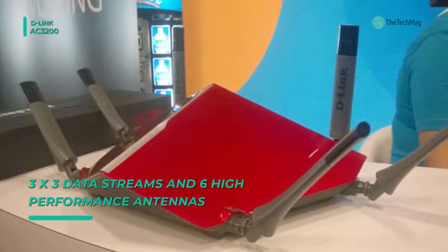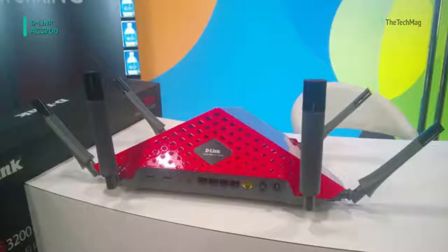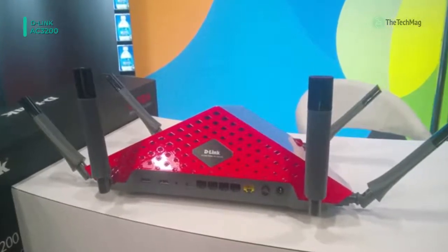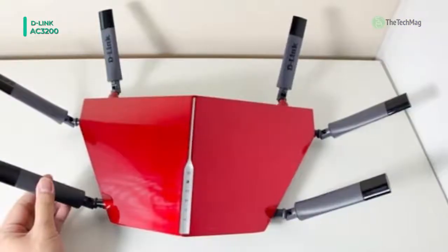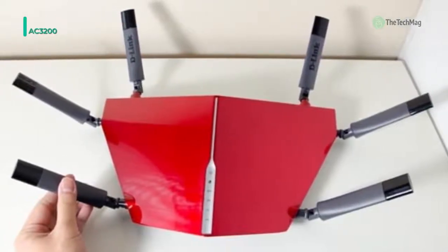This router has a user-friendly interface that will allow users to monitor internet activity, block unwanted devices, create public or encrypted guest networks, and prioritize devices with the QoS engine. This router operates on 100-240 VAC at 50-60Hz.